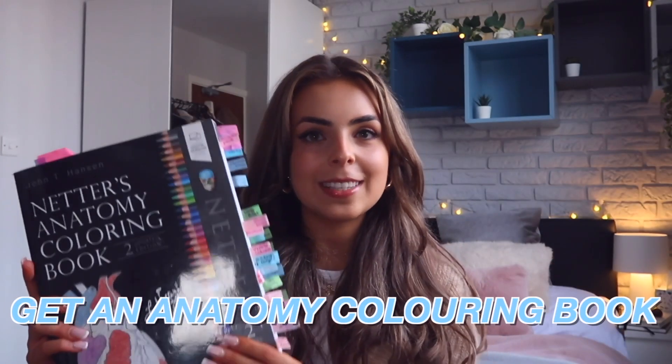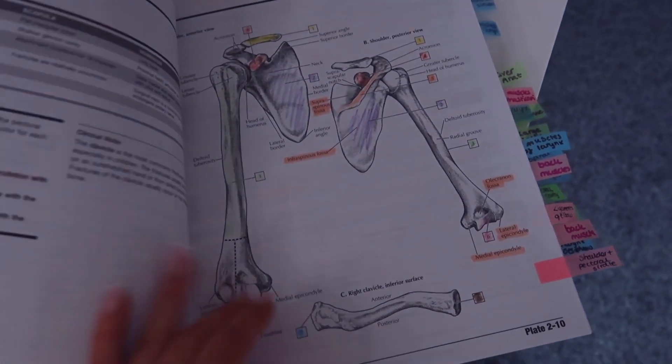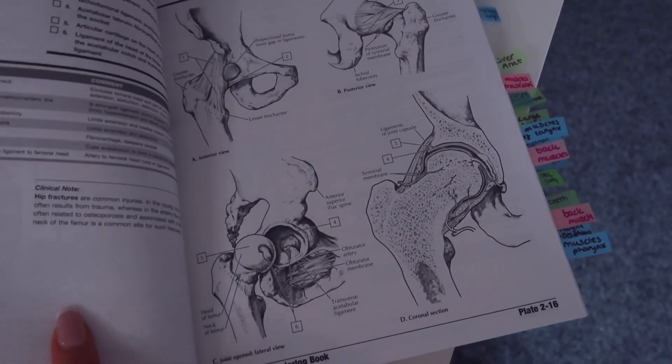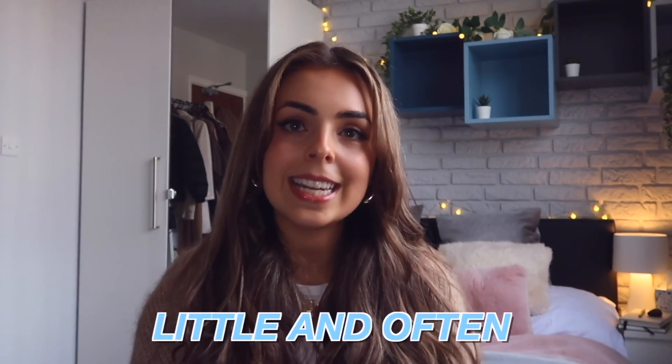My first tip is to get yourself an anatomy coloring book. Netter's is one of my favorite anatomy coloring books — they break everything down so simply with really simplistic diagrams, giving you a great big-picture understanding. I also love the fact that you get to color in, which means I actually look forward to doing anatomy. One of the most important things with anatomy is doing it little and often, and understanding the big picture before going into the details.